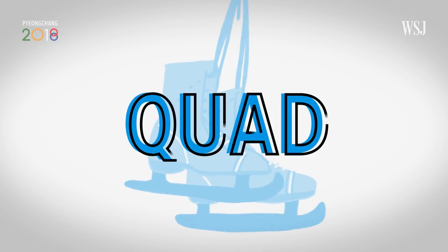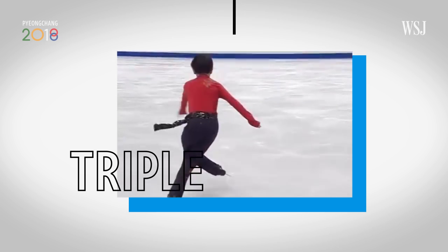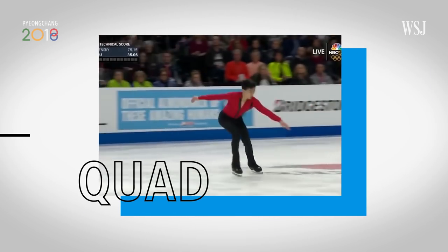In the last four years, we've seen the development of the quad jumps as a staple. Where skaters once packed triples, or three rotation jumps into their program, they're now attempting quadruples.